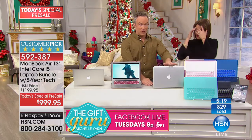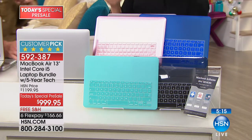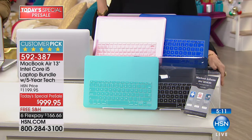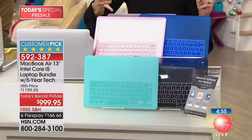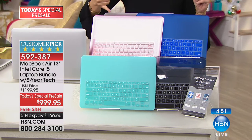You want to show this off and protect it, and that's where these covers come in. Listen — we are so busy with this. A third of the quantity has been ordered, and this is the first presentation. We only have 1,700 of these to go around, and then it's going to be gone.